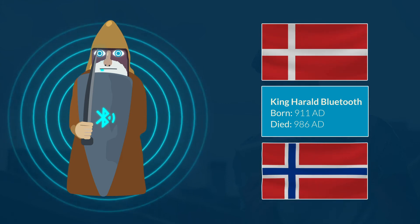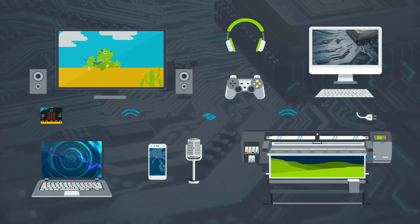Similarly, modern Bluetooth technology unites separate computers, printers and other electronic devices. The microbit has radio transmission, but it also has a Bluetooth transmitter.